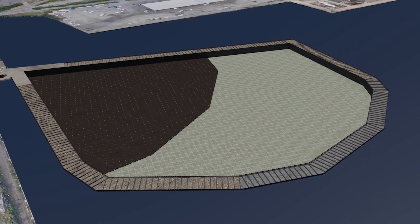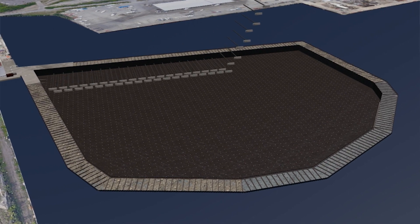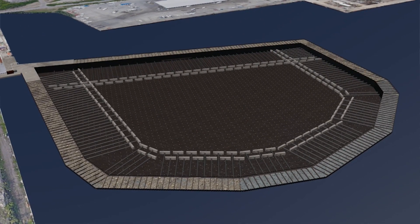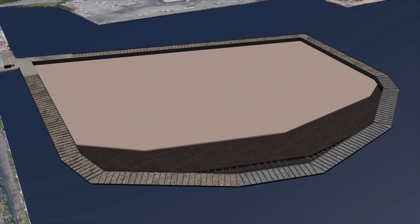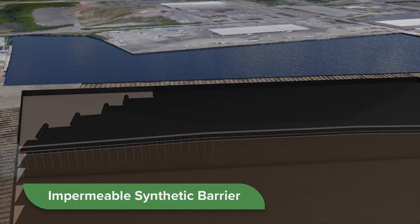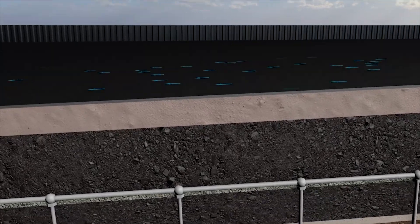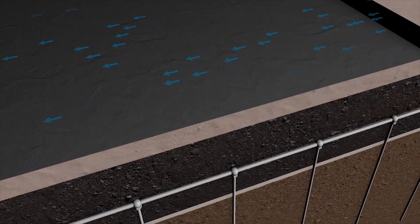Another layer of secondary material is placed over the wick drains. Anchor blocks and tie rods are added to provide structural integrity for the inner wall of the ECF. Next, we install an impermeable synthetic barrier across the entire surface. The barrier will prevent contaminated water from arising to the ECF surface and ensure surface water doesn't flow down to the contained sediments.